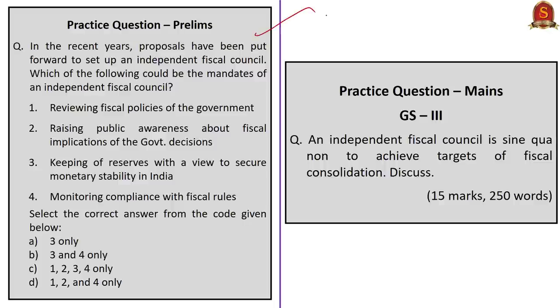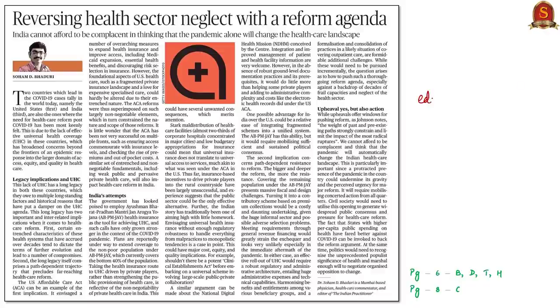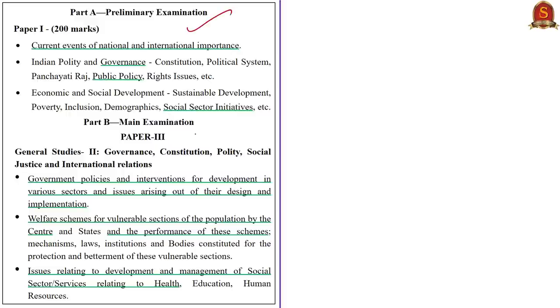The displayed practice question will be discussed at the end of the session. Let us take up this news article from the editorial page. This article talks about much-needed reforms in the Indian health sector and shortcomings with respect to healthcare policies like Ayushman Bharat. The article assumes greater significance because India is third in the world in terms of COVID-19 cases. The relevant syllabus is given for your reference.